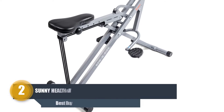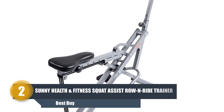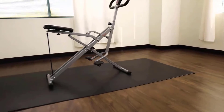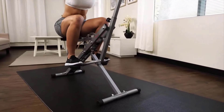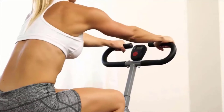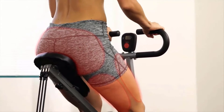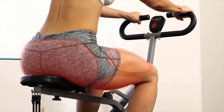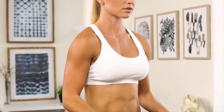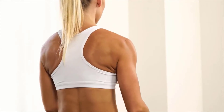Number two: Sunny Health and Fitness Squat Assist Row and Ride Trainer. This is an entirely different compact rowing machine on the list. To tone and tighten your body, this Sunny Health and Fitness rowing machine offers the benefit of squat along with other low impact cardio. This compact rower will help you while increasing hormone release and improving flexibility.